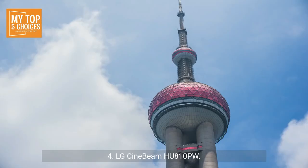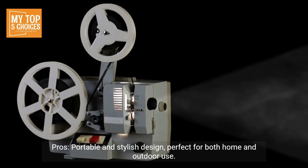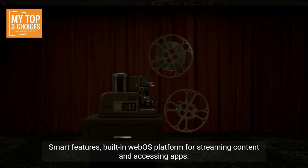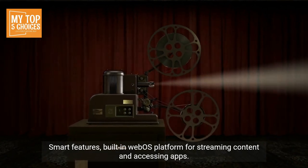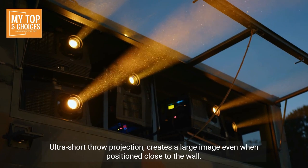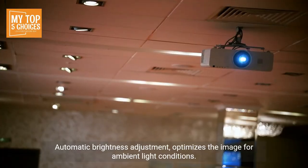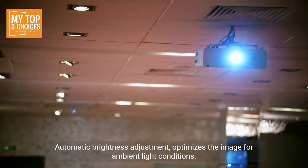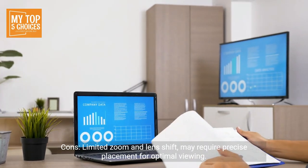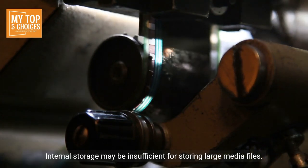Number four: LG CineBeam HU810. Pros: portable and stylish design, perfect for both home and outdoor use. Smart features include a built-in webOS platform for streaming content and accessing apps. Ultra short throw projection creates a large image even when positioned close to the wall. High brightness delivers a clear and vibrant picture even in bright rooms, with automatic brightness adjustment that optimizes the image for ambient light conditions. Cons: limited zoom and lens shift may require precise placement, and internal storage may be insufficient for large media files.